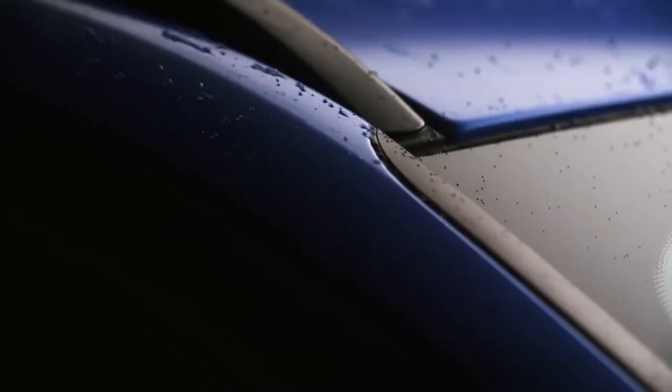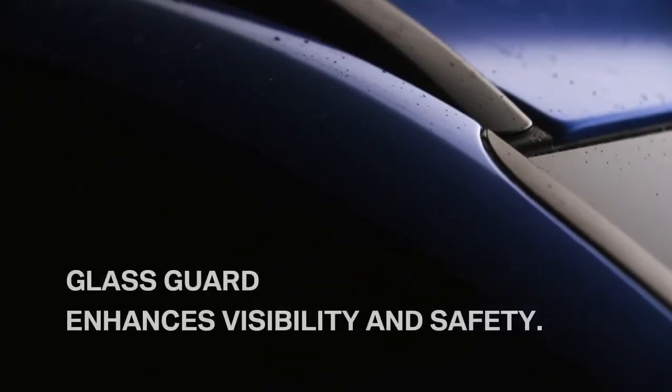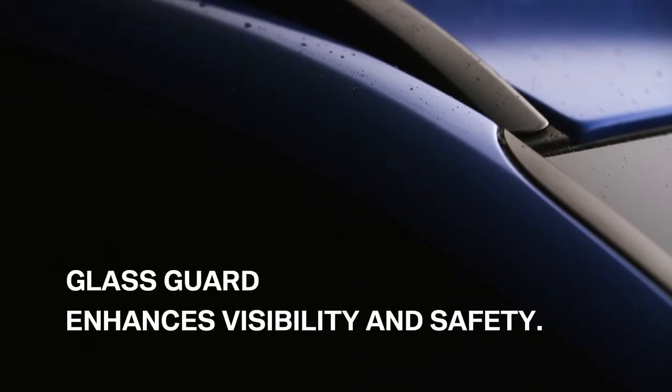But the paintwork protection is not the only element of the BMW Protect X package. Glass Guard coats the glass with a treatment that repels rain, causing it to bead and run off, so your view will be clear, enhancing your visibility and safety in wet driving conditions.